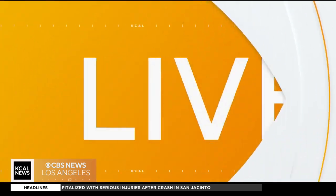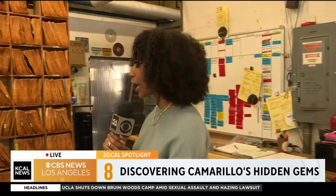It's our SoCal Spotlight and this morning we are live in Camarillo. KCAL News reporter Sheba Turk is showing us around. We're talking about vinyl records — they're actually making a huge comeback in the music industry, but you probably never thought about where they're being made. A lot of them are being made right here in Camarillo. We are at RTI, or Record Technology Incorporated — it's one of a handful of record pressing plants in the entire country.